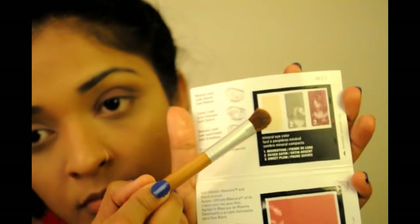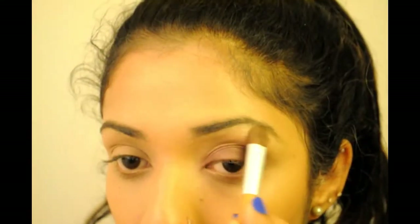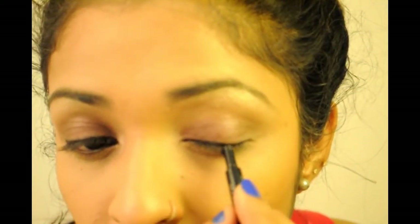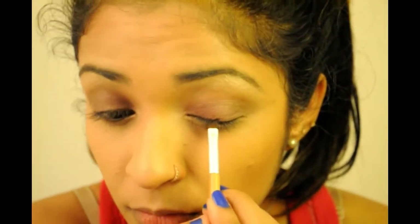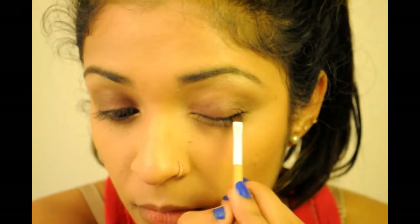I take the Sweet Plum shade again and apply it on the inner corner of my eyelid, as this color was lost in all the blending. Then I take the shade Moonstone and apply it as my brow bone and inner corner highlight — this was my favorite shade of the three I received. Now I apply the eyeliner on my waterline and lid, blending it with an eyeliner brush. It's a very simple line, and since it's a simple look I'm not creating a wing, but please go ahead if you want to.